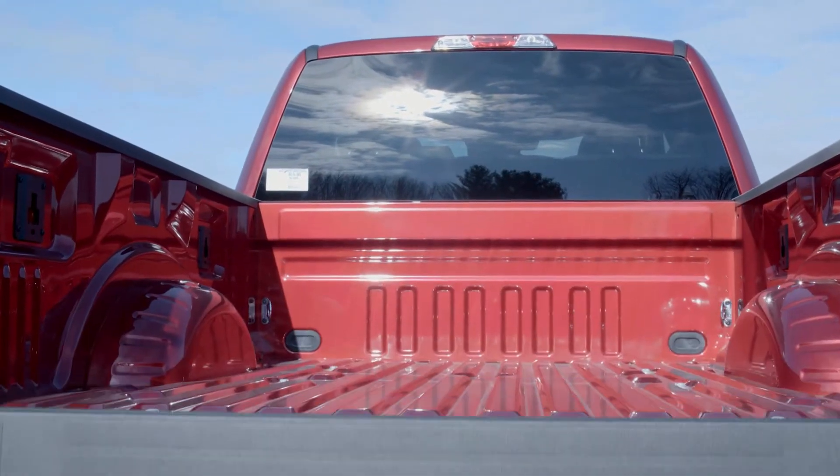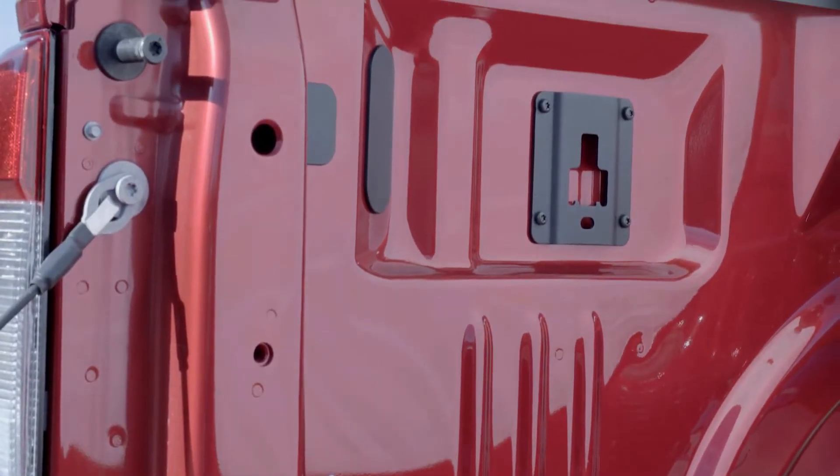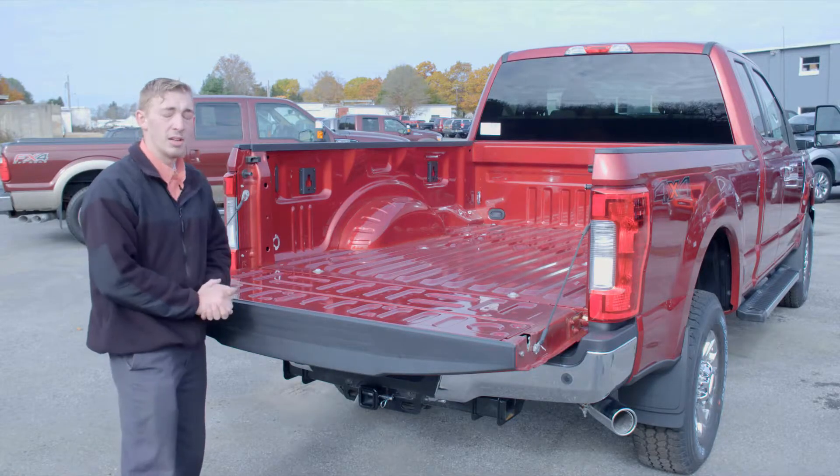Now in the bed you can see we have four tie-down cleats along the base as well as four along the top, allowing you to secure anything you wish to put in the bed of the vehicle.